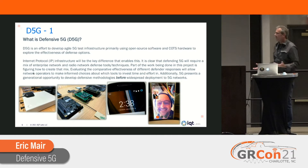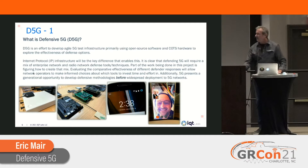So what's our project all about? To sum it up, we're developing a 5G test infrastructure as cheaply, easily, and quickly as we can. We don't have a lot of money or time, and we can't go out and buy commercial cores. So we're trying to do this using open source software and COTS hardware to explore the effectiveness of different defense options we want to test.